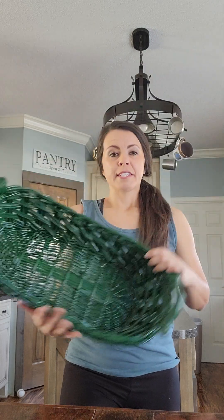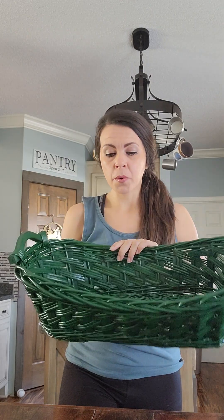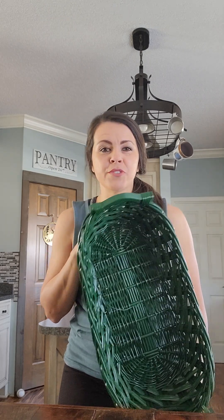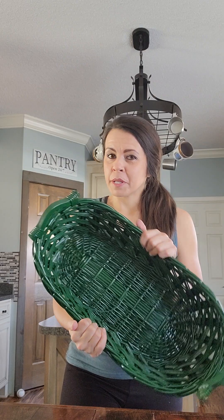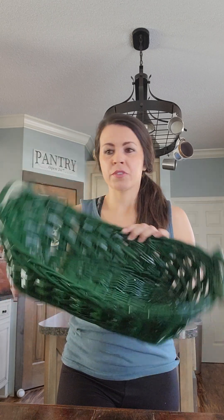Next up, I got this basket — you can see how large it is. I paid $0.99 for it. I'm going to do a paint job on this, probably black or brown. But if you see it in this video and want it just as it is, message me and I won't touch it and will sell it to you as-is. These are great for any type of storage — you can sit it in your bathroom, roll up some towels, and that's really cute.